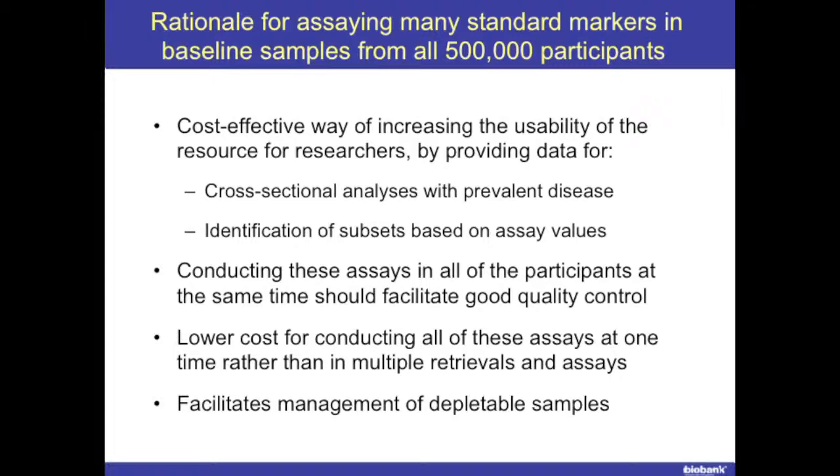As we thought about this more, particularly when thinking about an open access resource, the issue around depletion of the resource became increasingly important. How did we make sure the depletable sample didn't get used up before the really interesting experiments came along? This initiated thinking about biomarkers relevant to lots of different diseases. It would be much more efficient, if there were the funding, to assay standard markers in baseline samples from all half a million participants — democratizing the resource, particularly for researchers working in poorly funded diseases.